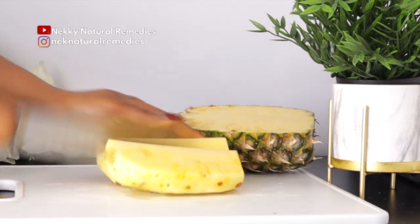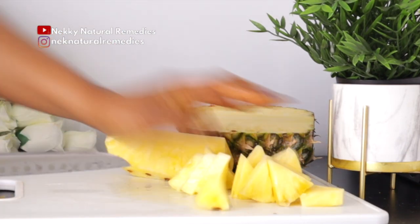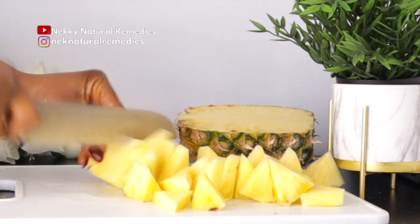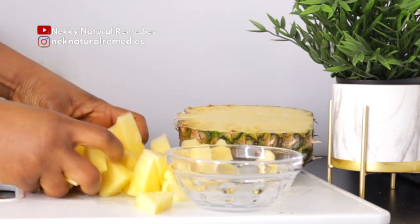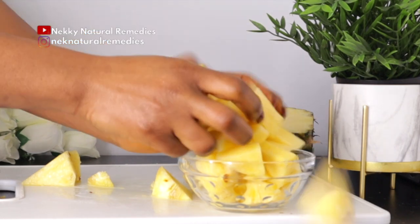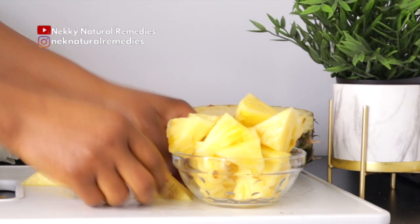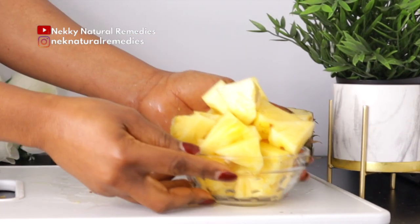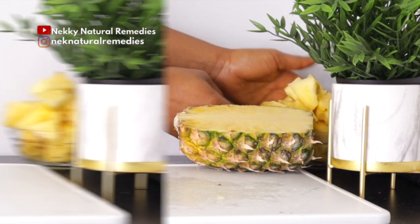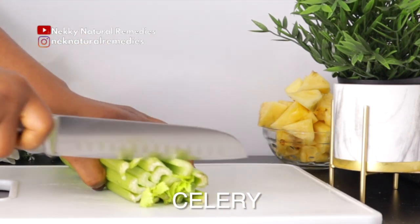Pineapple combats aging making you look younger, speeds wound healing, fights hyperpigmentation, protects against UV damage, helps treat severe burns, and reduces acne and sun spots. Eating pineapple as a woman is very beneficial for your skin, reproductive health, and for generally detoxing and cleansing your body.